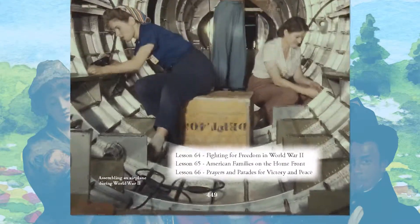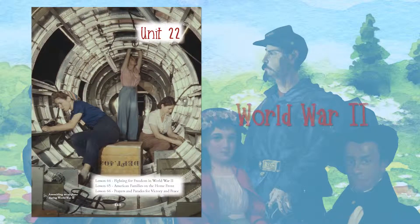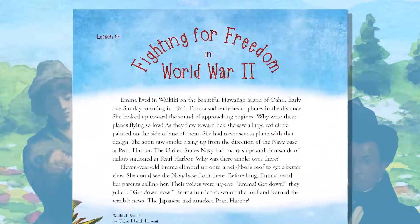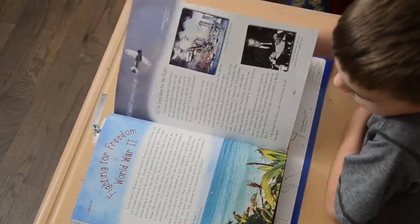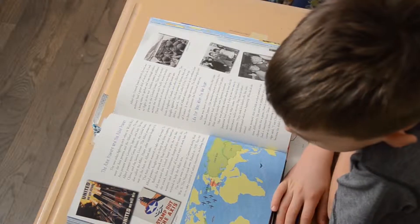Let's go through one unit together to show you how the curriculum works. Each unit in Our Star-Spangled Story contains three lessons. We'll show you Unit 22 in Part 2. This unit focuses on World War II. We tell the story through the eyes of three different young people who really experienced it: a girl living in Hawaii, a Japanese American boy in California, and a high school student in Tennessee. Each unit begins with a full page illustration and a list of the three lessons students will study. The lessons in Our Star-Spangled Story are beautifully illustrated, with images that are sure to grab your student's attention.